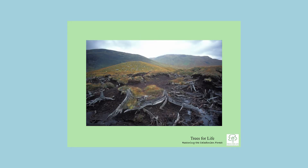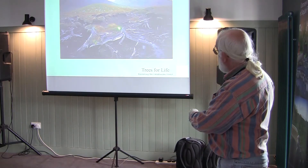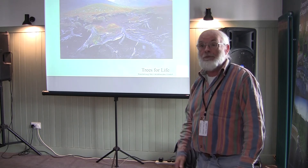In any glen in Scotland, particularly the north and west, you'll find scenes like this — a forest cemetery, a tree graveyard. These are stumps of old pines, some dated to 4,000 years old because the peat acts as a natural preservative. Others, sticking up through the grass rather than buried in peat, were probably alive 100 years ago. There is not a living tree in sight anywhere in that photograph.